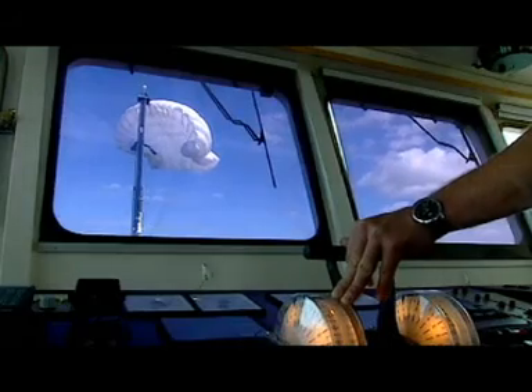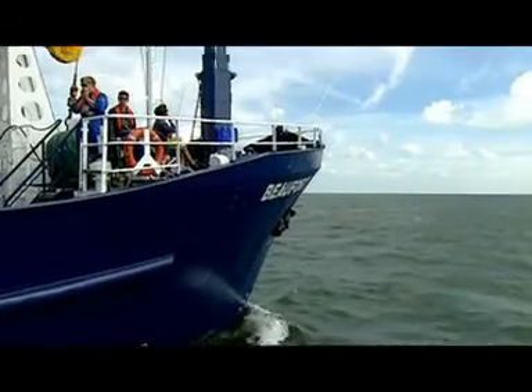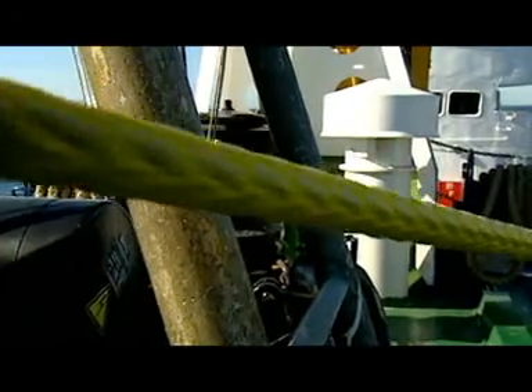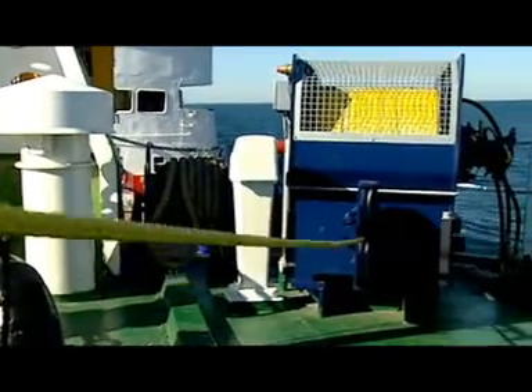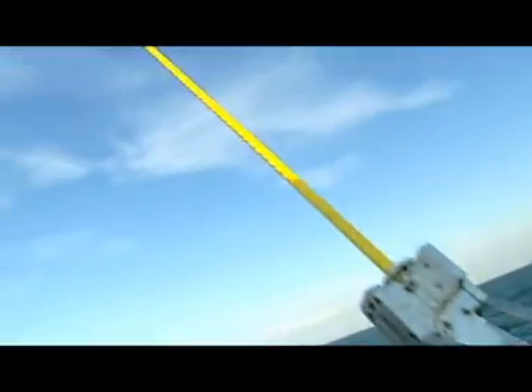The SkySails system consists of a fully automated towing kite and a wind-optimized routing system. Offshore, the towing kite is launched automatically and is freely maneuverable. A specially designed towing rope transfers the tractive force from the kite onto the ship and thus gives additional propulsion to the cargo vessel.